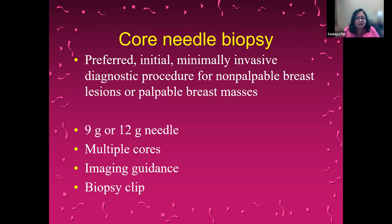A core needle biopsy is the preferred initial minimally invasive way to evaluate non-palpable or palpable breast masses. Usually a 9-gauge or 12-gauge needle is inserted into the area of concern and samples or cores of tissue are taken — multiple cores averaging from 3 to 12. The needles are placed under imaging guidance: stereotactic or mammographic, ultrasound, or MRI guidance. Once a site is biopsied, a biopsy clip is placed to mark the site in case you need to go back for surgical excision, vacuum-assisted biopsies, or full-fledged surgery. Sometimes we use biopsy clips for monitoring as well.